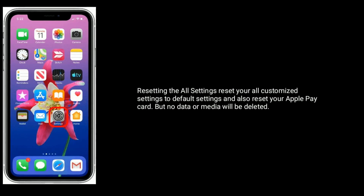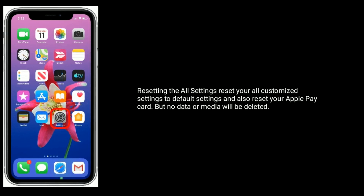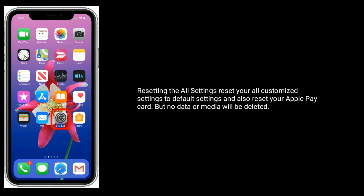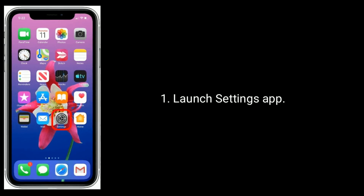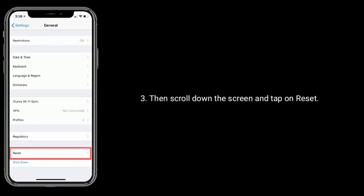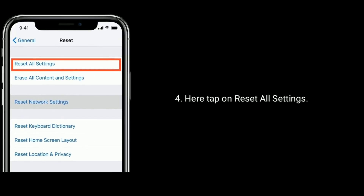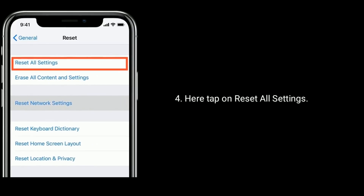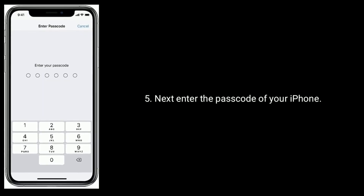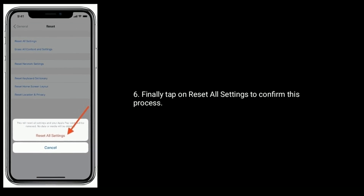Solution 7 is Reset All Settings. This resets all custom settings to default settings and also resets your Apple Pay card, but no data or media will be deleted. Go to Settings app, next find and tap on General, then scroll down and tap on Reset. Here tap on Reset All Settings, then enter the passcode of your iPhone. Finally, tap on Reset All Settings to confirm this process.